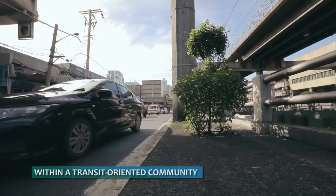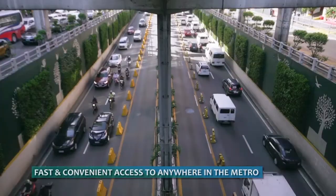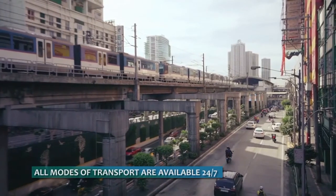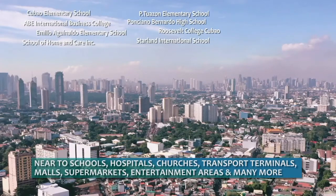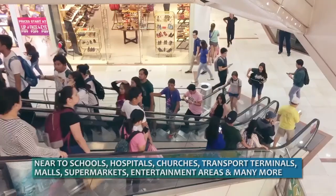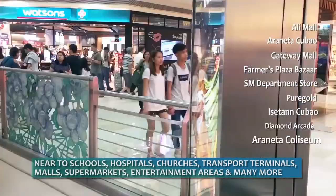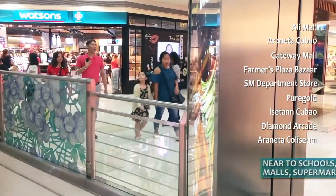It is within a transit-oriented community. Access going to anywhere in the metro will be fast and convenient, with almost all modes of transport readily available 24/7. Near-to-known establishments like schools, hospitals, churches, transport terminals, malls, supermarkets, entertainment areas, and many more, which gives you a well-rounded taste of the urban lifestyle.